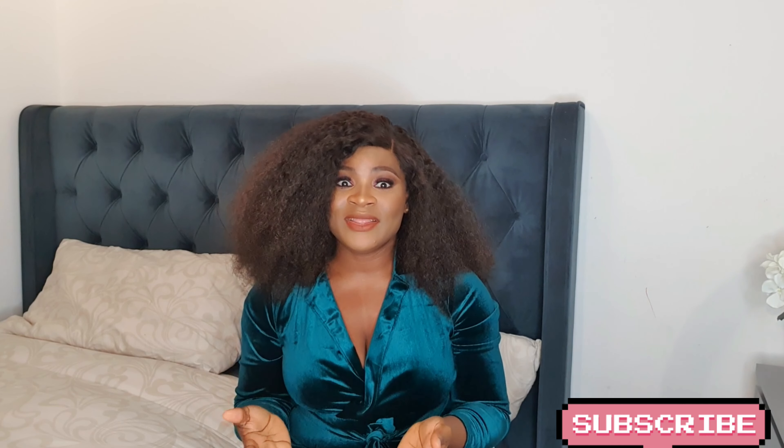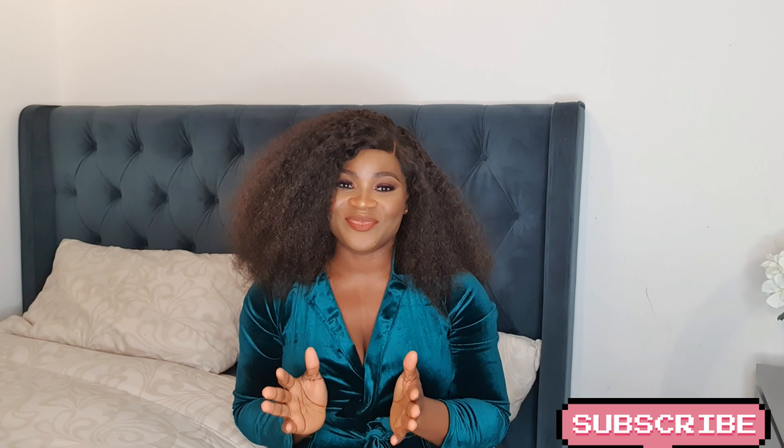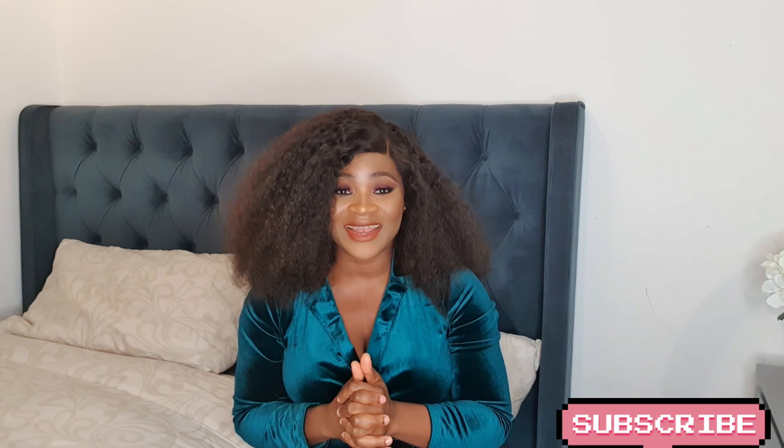If you've not subscribed to my channel, please hit that subscribe button and press the notification bell so YouTube notifies you whenever I upload a new video. I upload new videos regularly, so if you don't want to miss any, please hit that notification bell.